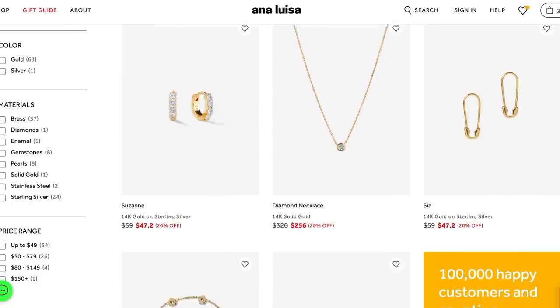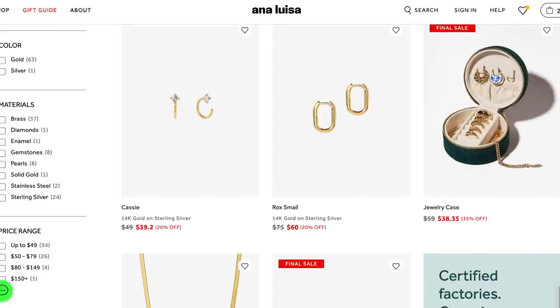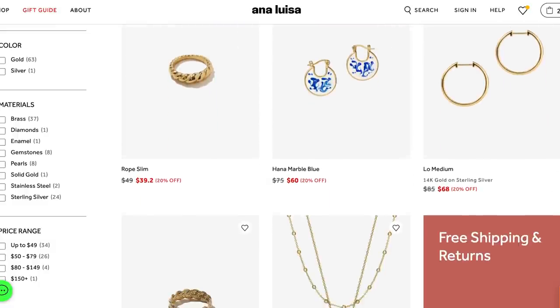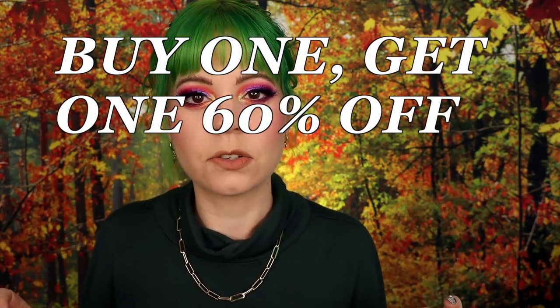Everything is gold and silver plated. You always see me wear them in my videos, and I want to show you the pieces they sent me today and share the sale that is currently going on. They are having a buy one get one 60% off sale, which is awesome. It's a great way to try out the brand because you get to do two pieces or more, or even stock up if you already love the brand.